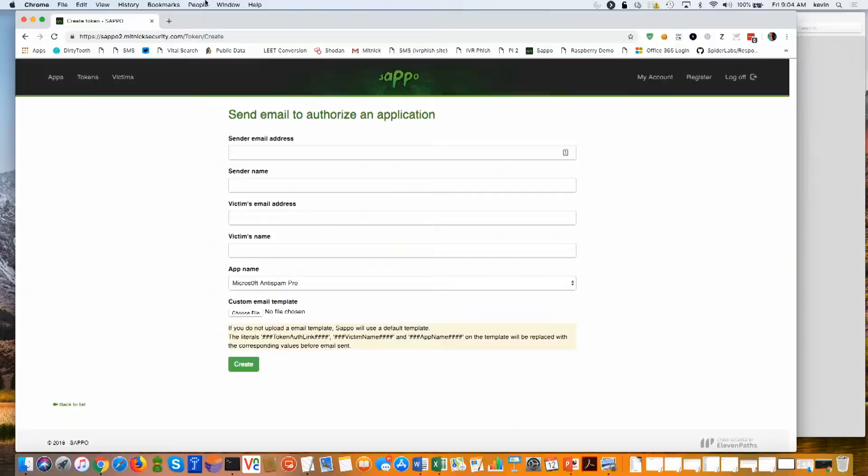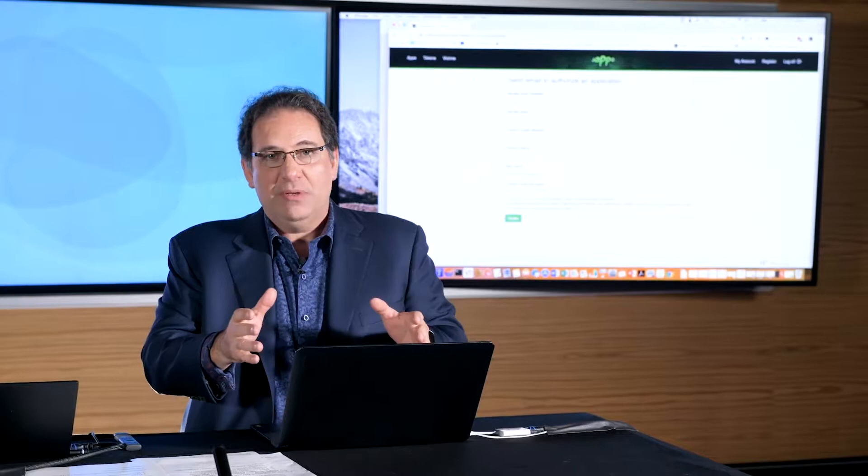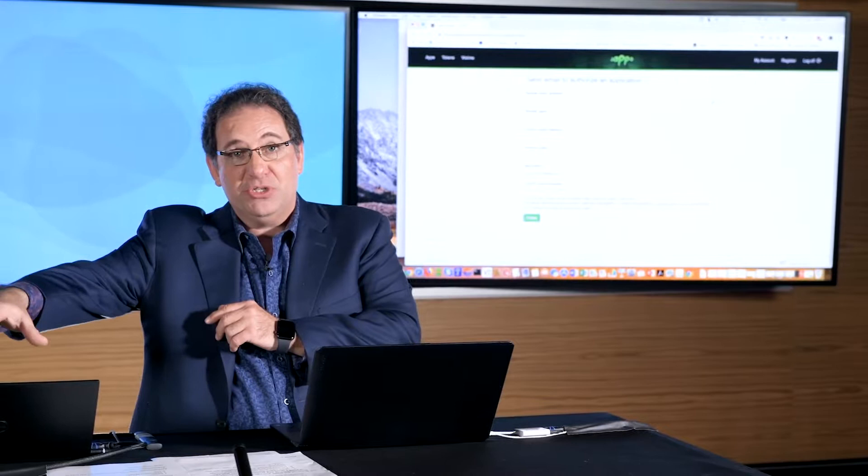You can see that my emails are pretty normal, what you might see. Over here I have the hacker console — you can see it's logged into an application called SAPO. This is the attacker in the cloud, and the attacker is going to send a spear phishing attack to the victim.